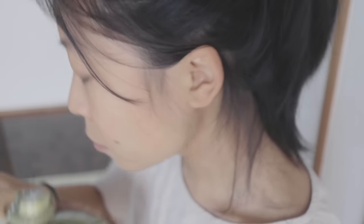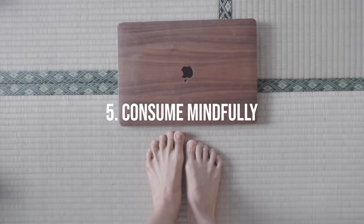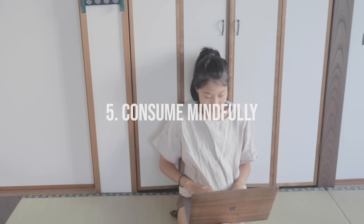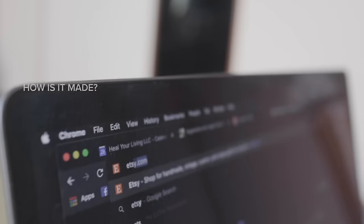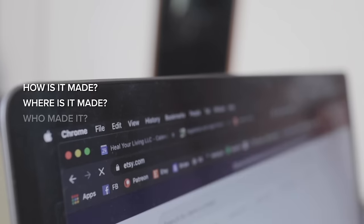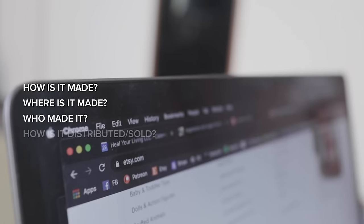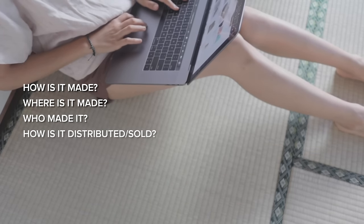To me, consuming mindfully also extends to material things, including being aware of what's used in the production process, being aware of where it comes from, who creates it, and how it is delivered to me. So preferably, whenever possible, I try to focus on ethically sourced products that are sweatshop-free and sold by small businesses like Etsy shop owners or mom and pop shops.